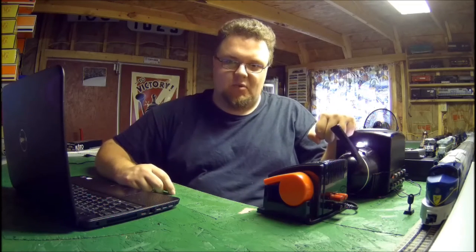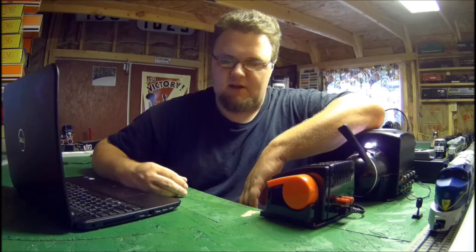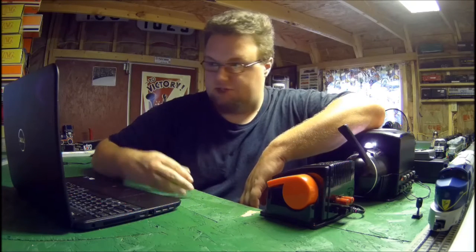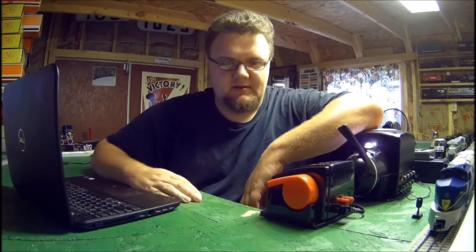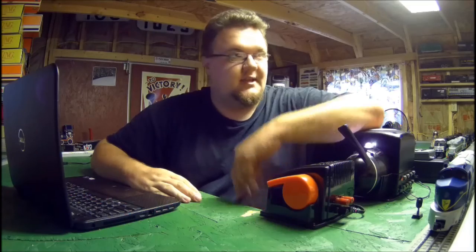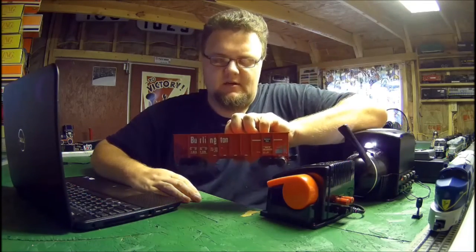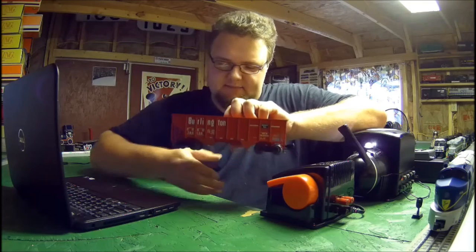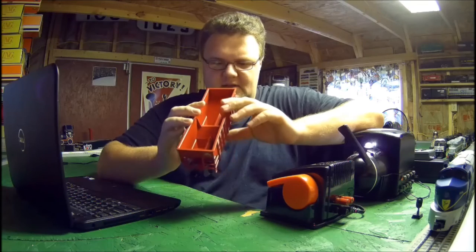Hey guys, Ravenhawk6910 reporting once again. So it's the week before 4th of July and I wanted to talk about a few things I'm doing on the channel, which is why I have the computer out right now. Also I wanted to talk about a small thing that came in recently, but it's significant to me, and it's right here. It's a Chicago, Burlington, and Quincy Coalhopper.